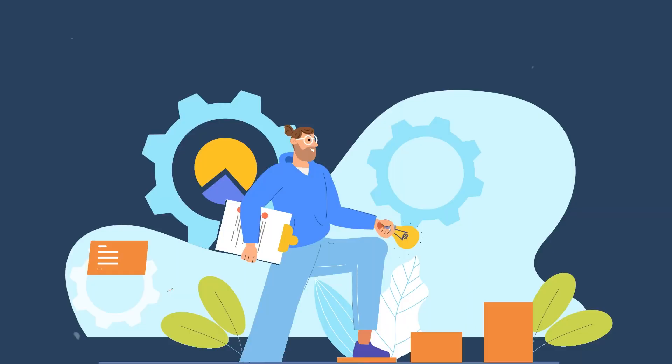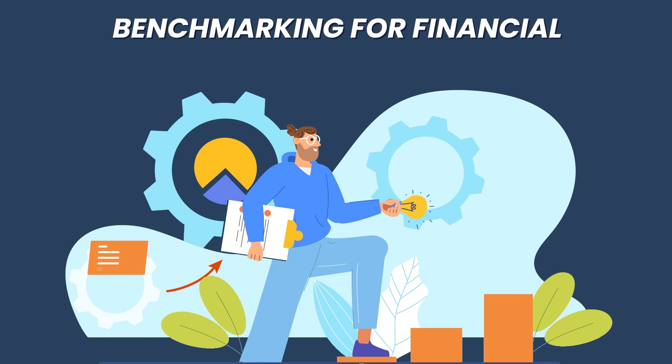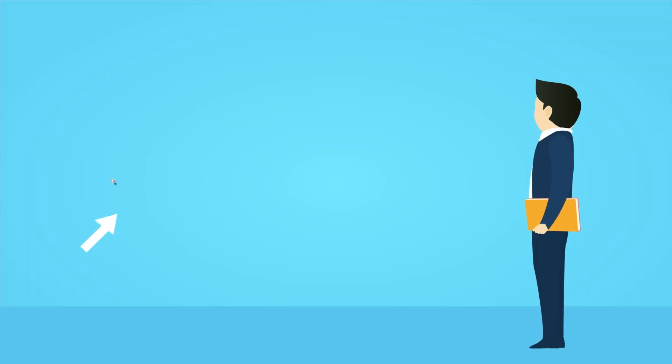Hello there, my name is Elizabeth Taylor and I'm the owner of Anbox Solutions, a remote bookkeeping service focused on helping construction business owners just like you. Today, let's discuss a powerful strategy to drive your business growth — benchmarking for financial performance improvement.